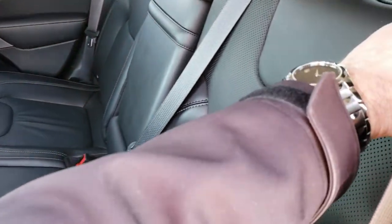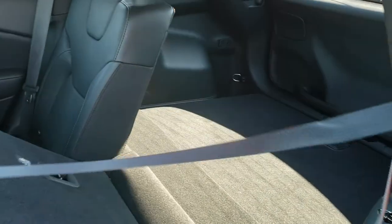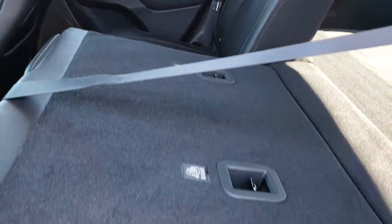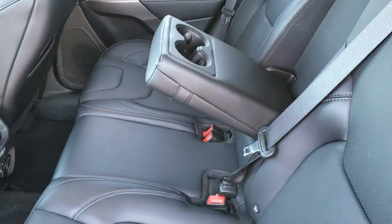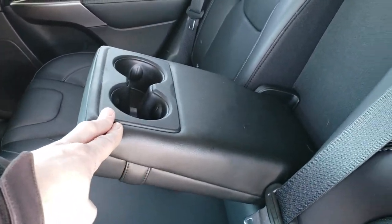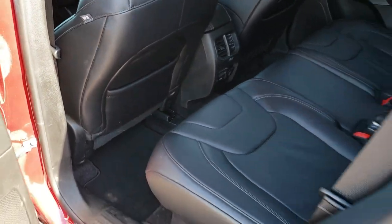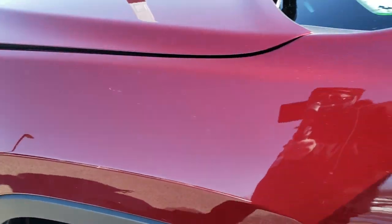These seats do fold down for extra storage, and when the headrest is down it goes down almost completely flat — nice if you've got to haul extra stuff. It does have cup holders in the middle. Also side curtain airbags — very safe vehicles, these Cherokees. I've owned three of them myself; they've always been really great vehicles.